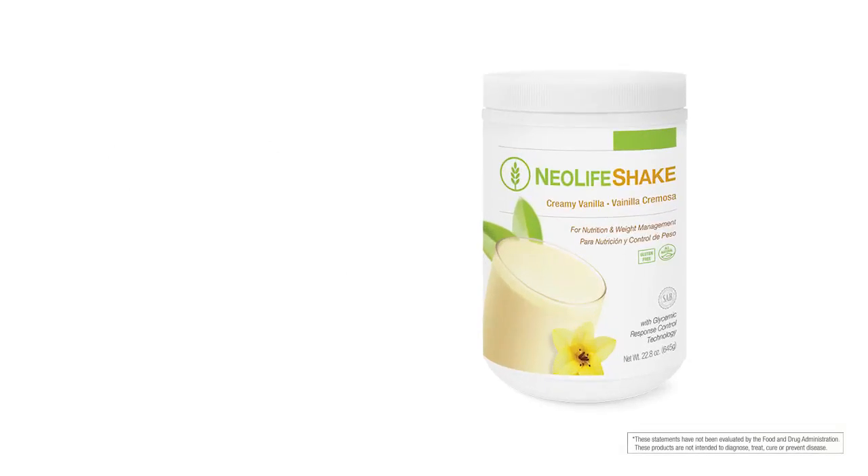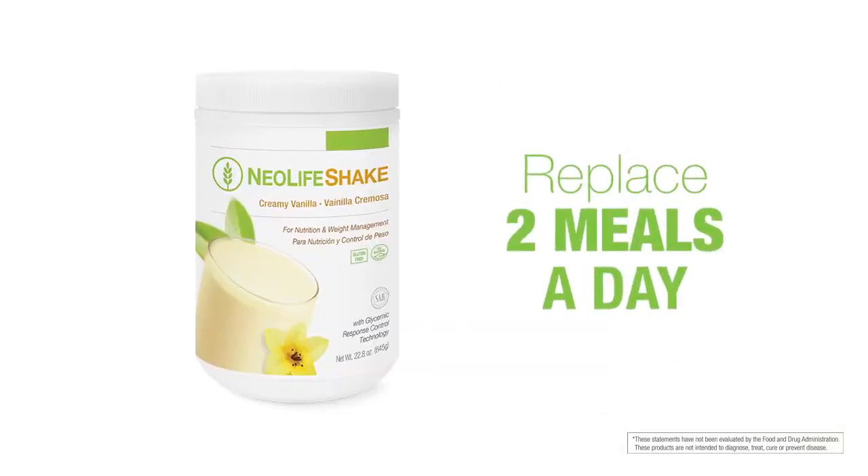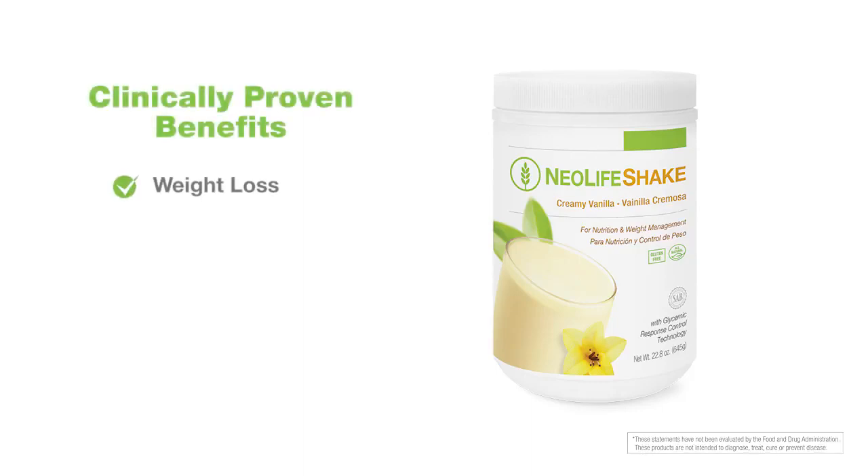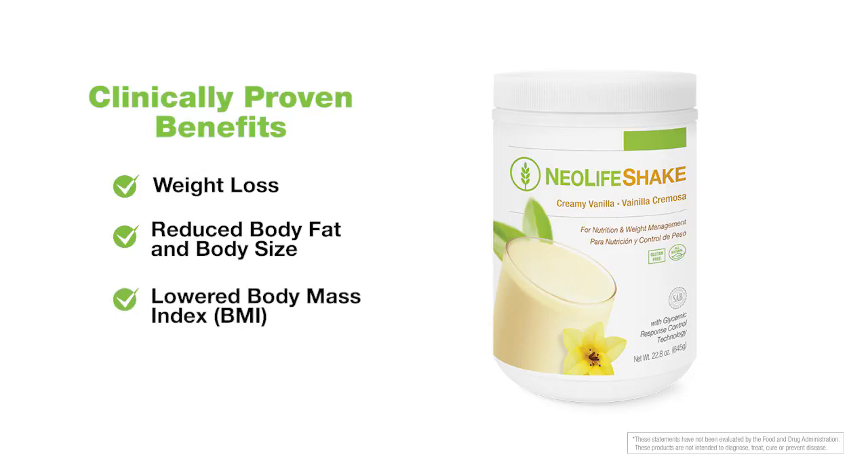With this program, you'll replace two meals a day with Neolife Shake and experience clinically proven benefits like weight loss, reduction in body fat and body size, lower body mass index, and cardio protective benefits.